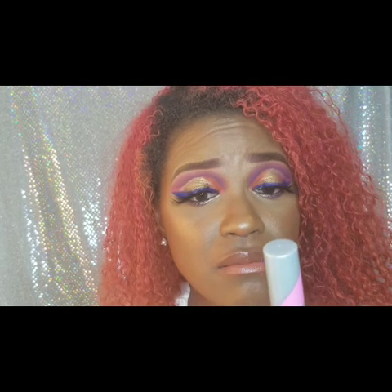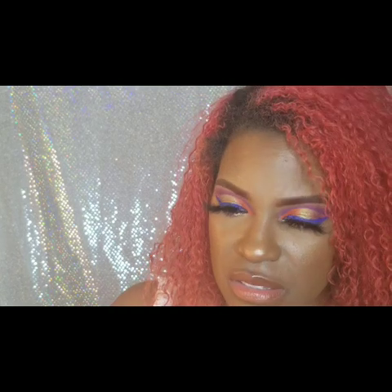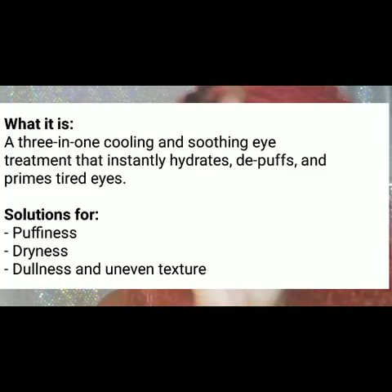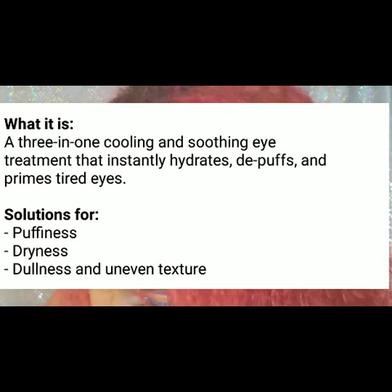I got the Kona Eye Stick from First Aid Beauty. Honestly, I don't know what it's supposed to do — it doesn't say and it doesn't smell like anything — but it's for your eye and I'm all down for anything for the eye area. I'm going to have to look that one up!